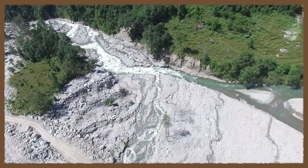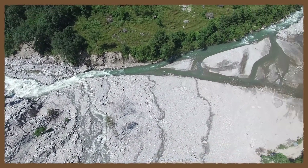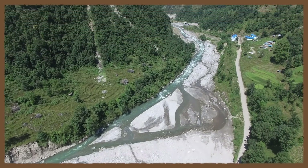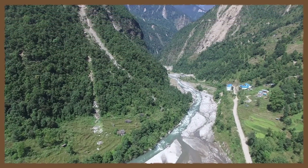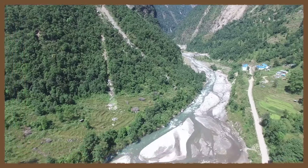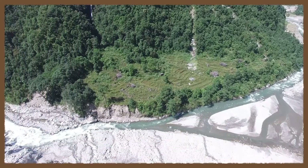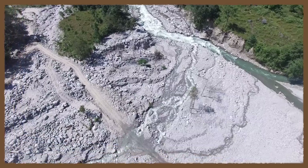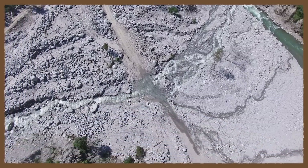The drone footage will be used to aid researchers in determining the exact sizes of the boulders carried downstream during the debris flow events. This information, along with chemical analysis of the sediment and stream water, aids researchers in understanding how earthquakes cause periods of intense erosion that can persist for decades.